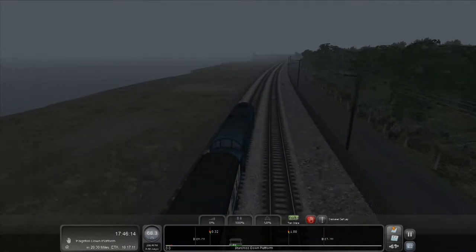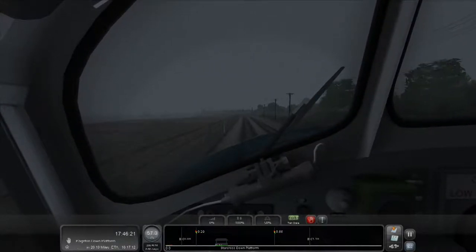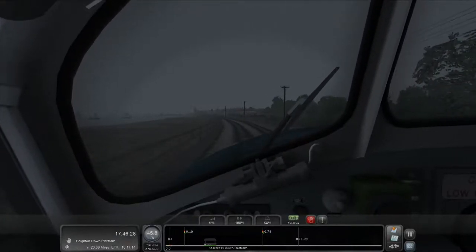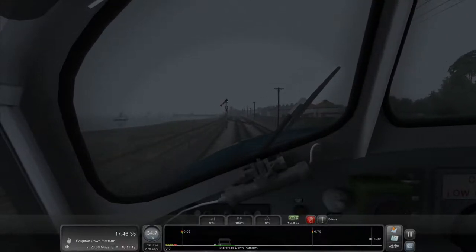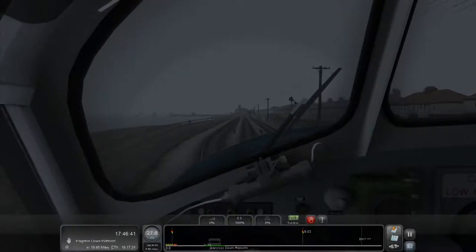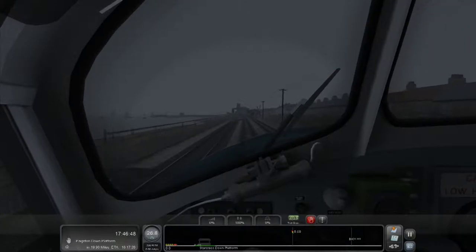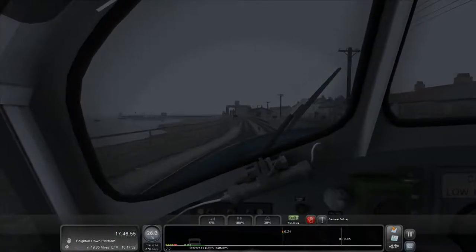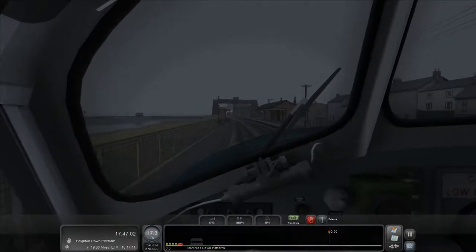I braked way too late, just concentrating on the bay. We're slowing down well though — I'm going to have to release the brakes in a minute. Coasting at about 30. I'm going to brake a little bit now and release them, just slowly bringing my speed down to a stop.